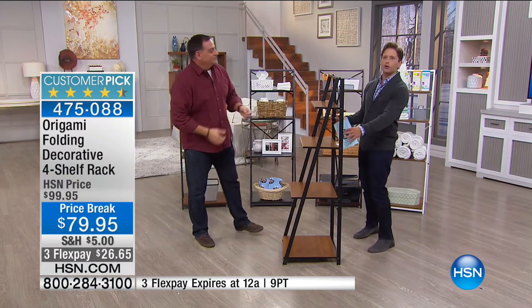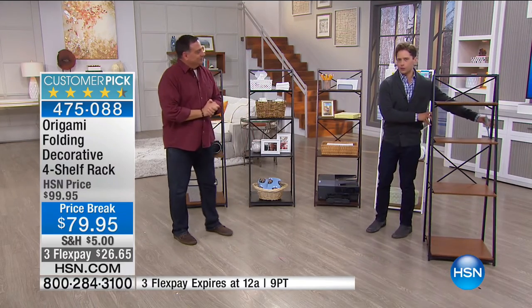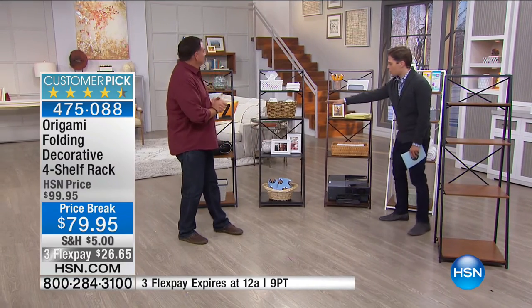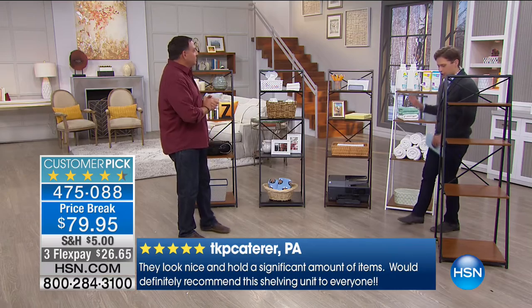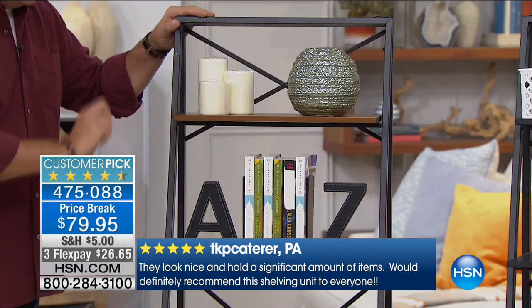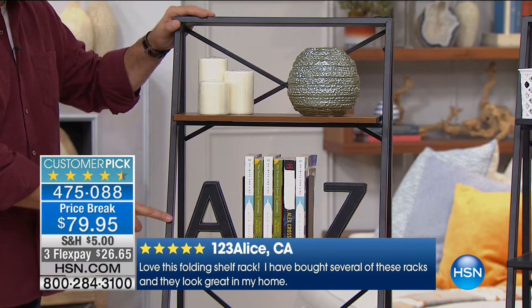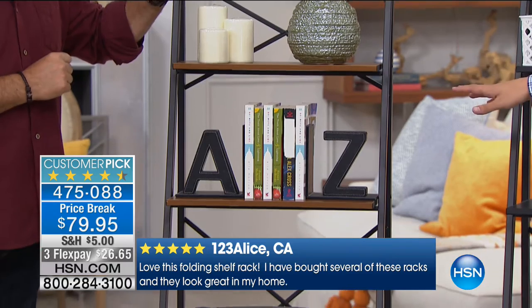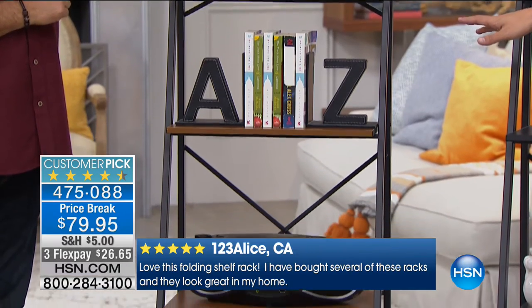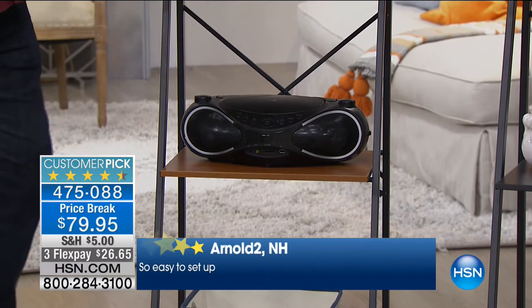It can go with you from home to home — you can redecorate with it at any given moment. We have to race through these colors. Three of them are planned to sell out in about the first two minutes of our presentation. This is the oak shelves with the black powder-coated steel frame — our most in quantity, about 300 available. But again, 400 sold today and all expected to go this hour.